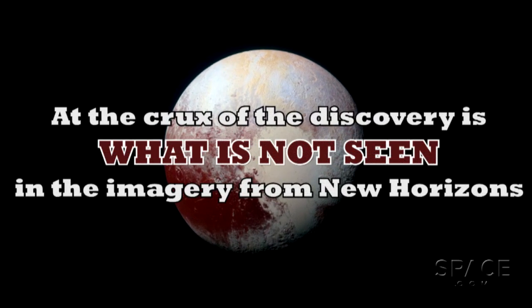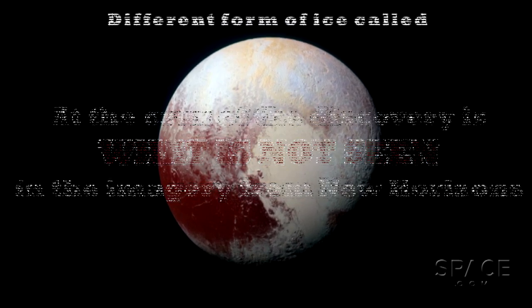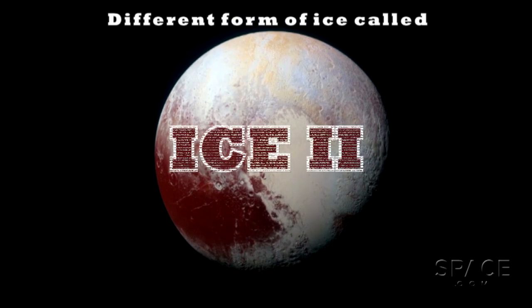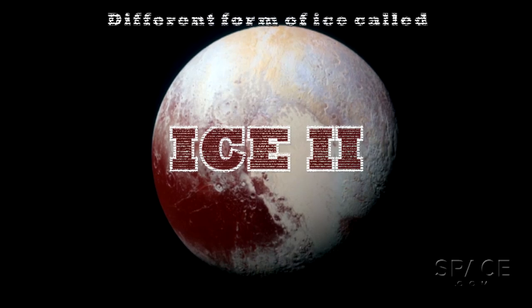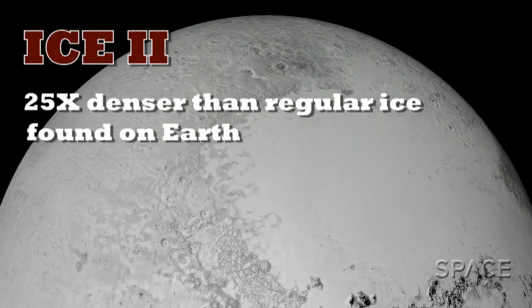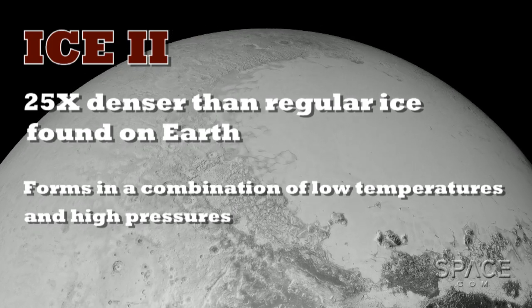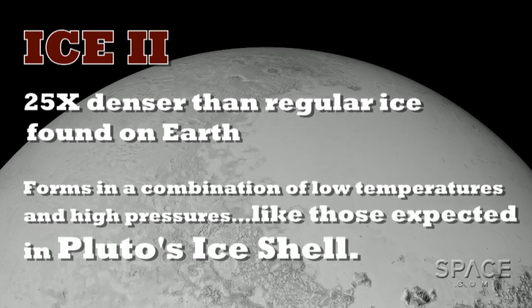At the crux of the discovery is what is not seen in the imagery from New Horizons — a different form of ice called Ice II. This type of ice is 25 times denser than regular ice found on Earth and forms in a combination of low temperatures and high pressures, like those expected in Pluto's ice shell.